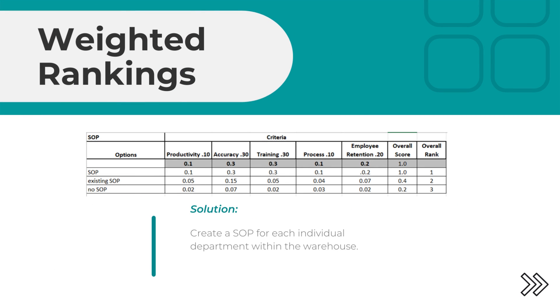The weighting rankings: we looked at the different SOP options — what we would do with an SOP, without an SOP, and with the existing one. The existing SOP is for the entire warehouse, but as stated, each department works differently. So the solution was to create an SOP for each individual department within the warehouse.